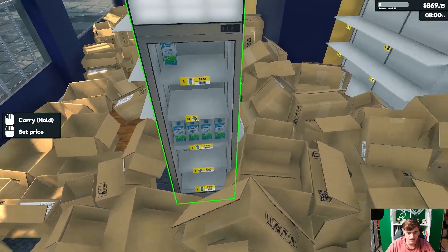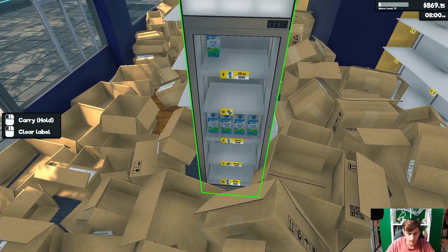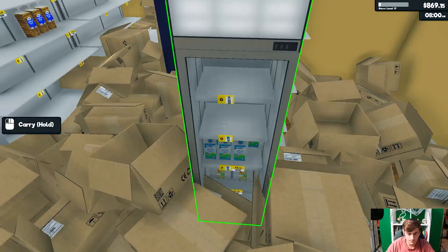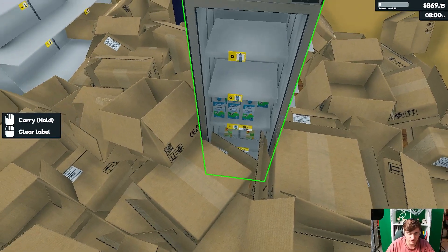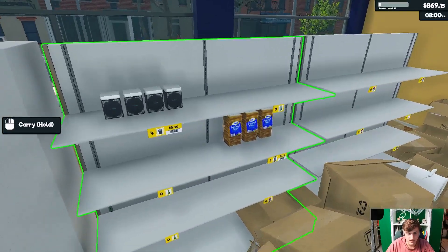And then you'll see on our two coolers, we have a lot of milk for all of the dads. And of course, we have the eggs always on the bottom. And now, here's the bread.